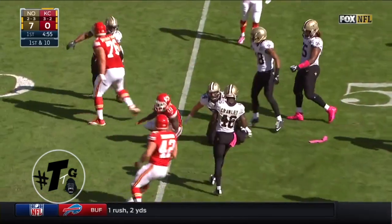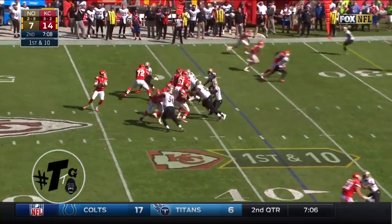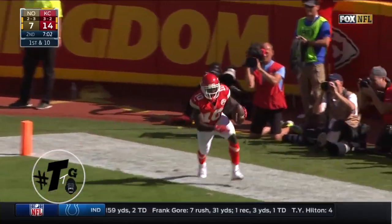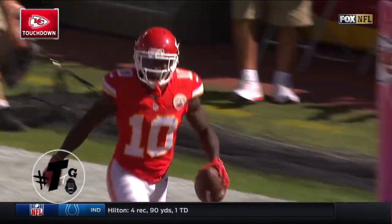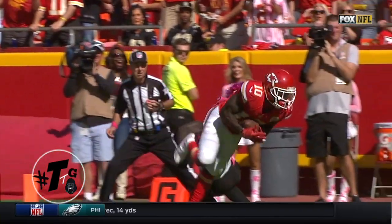He breaks the spin move on Robeson to avoid the tackle. They've settled it down for Kansas City from the Saints 38. Smith goes deep to the end zone and the catch is made for a touchdown by Tyreek Hill — apparently one-handed, left-handed. Great play.